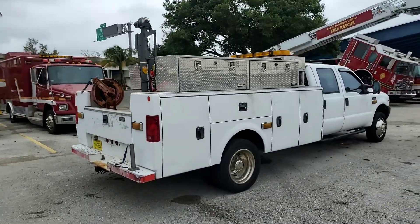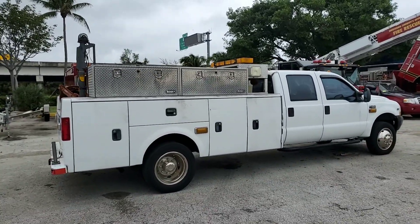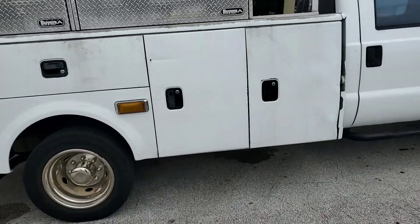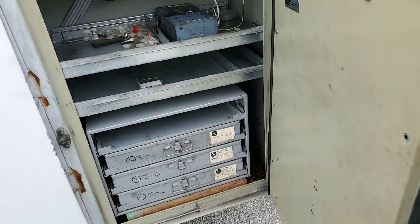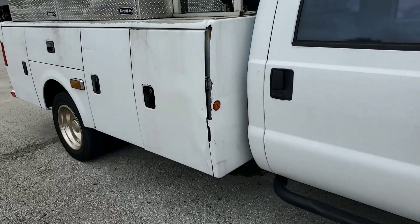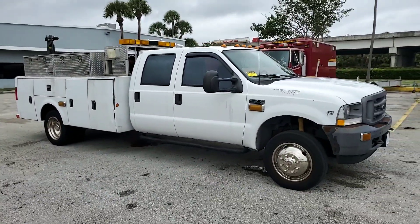Good looking truck — very long, extremely long. The utility bed has plastic corners, which is cracked here. But the doors are made out of metal with shelving racks inside. Nice road service truck. Good luck.